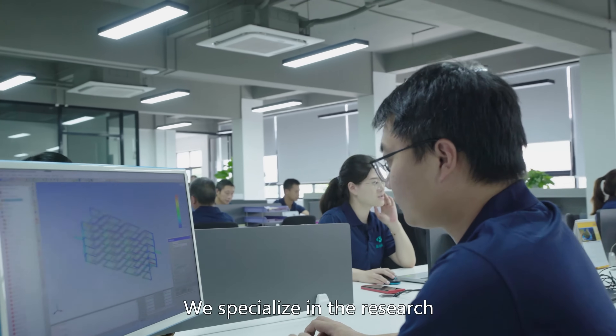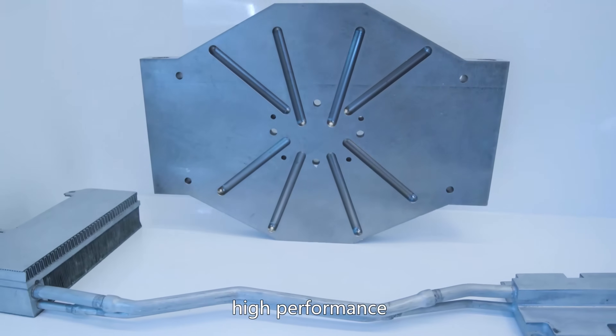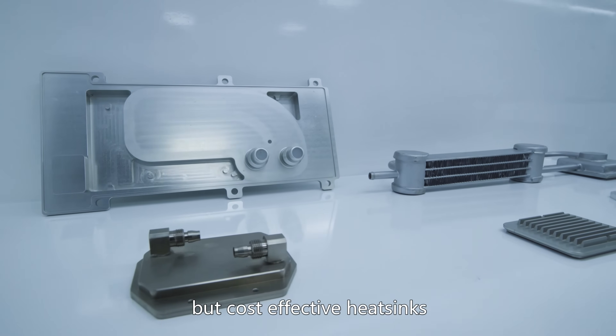We specialize in the research, design, and manufacturing of high-quality, high-performance, but cost-effective heatsinks.